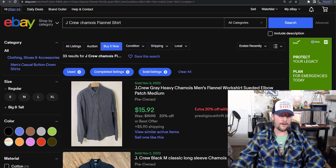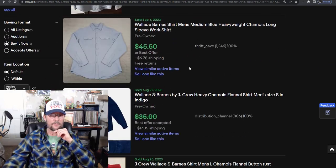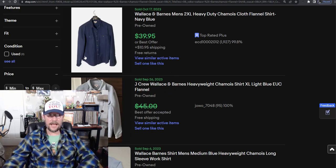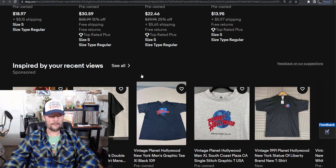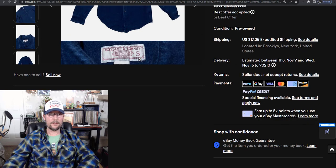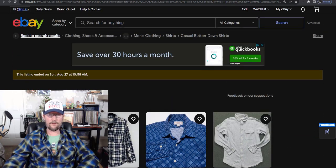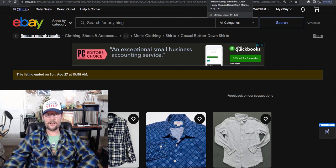Wallace and Barnes goes for more, as you'd expect — $45, $40, $35, $45. But if you look at it, it's not really distinguishable from regular J.Crew in any way other than the tag. It's a sub-line of J.Crew and it always sells for more — it's a little bit more of a fancy J.Crew. That's another one to look out for.